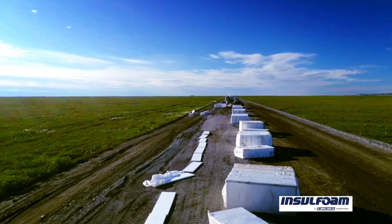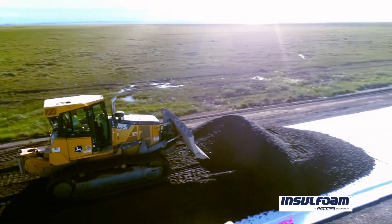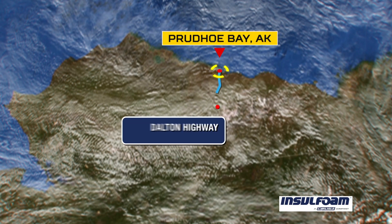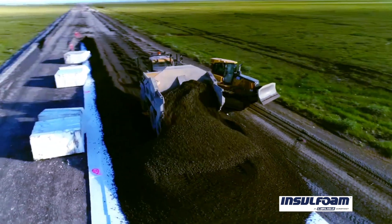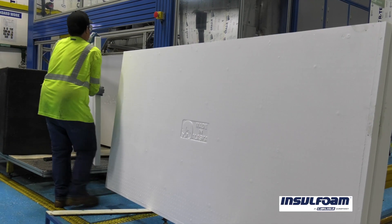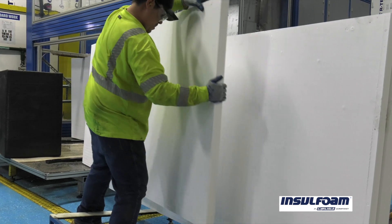Working with the Alaska State DOT, who has had plans for several years to upgrade the section of road from Prudhoe Bay roughly 50 miles south, to design insulation into the road. Alaska State DOT has very strenuous specifications, especially when you're talking civil construction. Insulfoam Anchorage is very unique in the fact that we make a product that meets that intent, specification, and design.